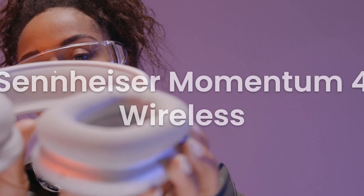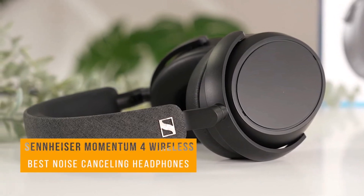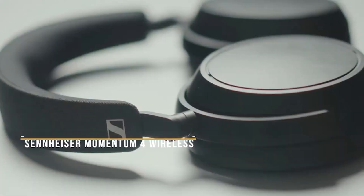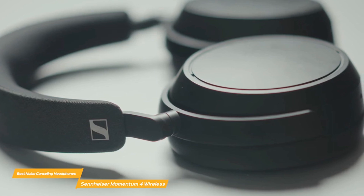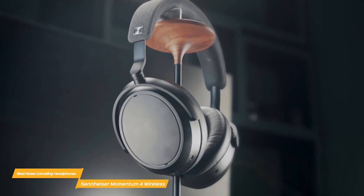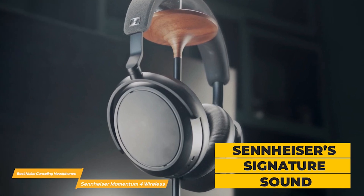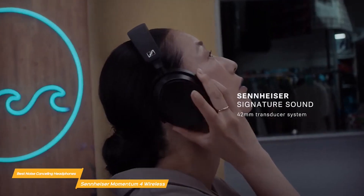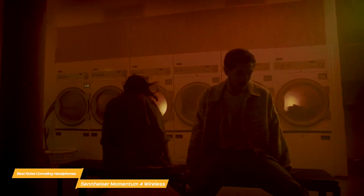Moving on to number 4, we have the Sennheiser Momentum 4 Wireless. If you're looking for premium sound quality and top-notch noise cancellation, these headphones are a dream come true. They boast an immersive audio experience thanks to their advanced audio drivers and active noise-canceling technology. Their elegant design and plush cushioning provide both style and comfort, making them an excellent choice for audiophiles and frequent flyers alike. The plush cushioning also adds comfort during extended wear.